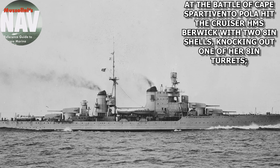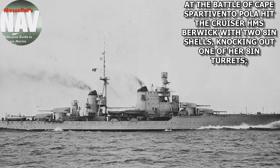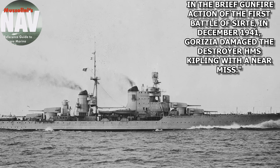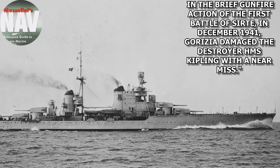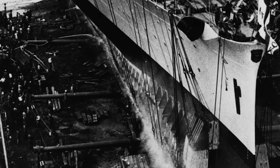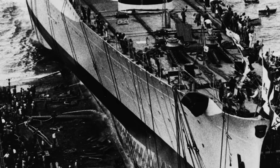At the Battle of Cape Spartivento, Pola hit the cruiser HMS Berwick with two 8-inch shells, knocking out one of her 8-inch turrets. In the brief gunfire action of the First Battle of Sirte in December 1941, a sister ship damaged the destroyer HMS Kipling with a near-miss. As for Pola's particulars, she was laid down in March 1931, launched in December 1931, and completed in December 1932.